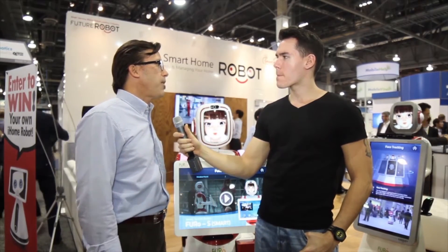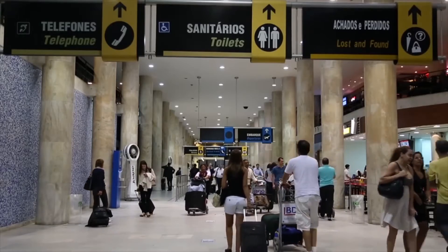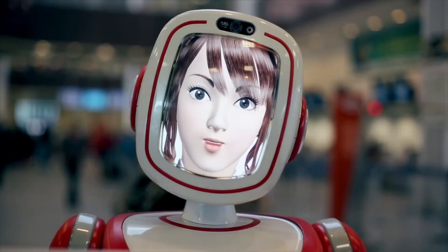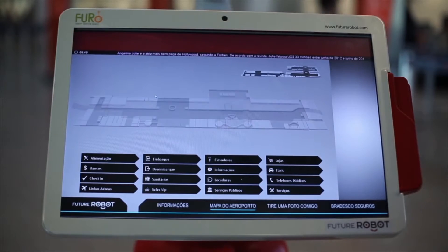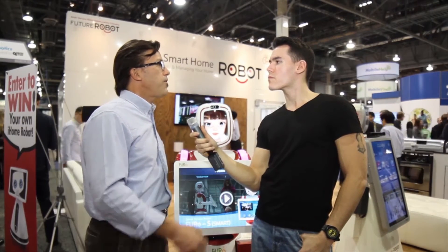What does she do? This is the Fuhrer S model, which is the highest level, most advanced of our three basic models. This is more for commercial applications — uses at airports, shopping malls, movie theaters. In essence, it's an intelligent kiosk with a very strong artificial intelligence engine.